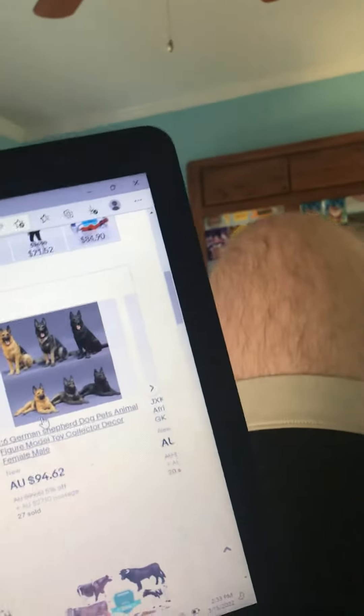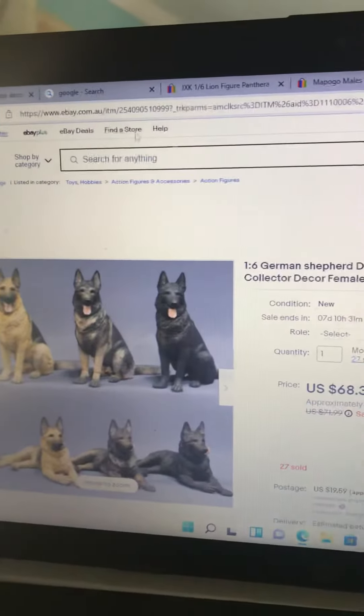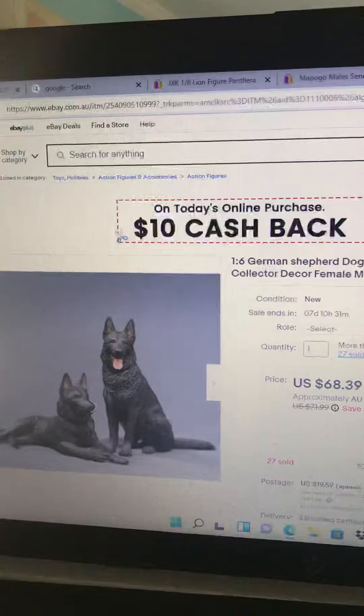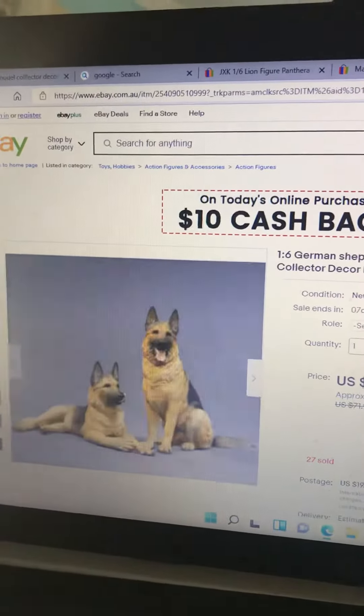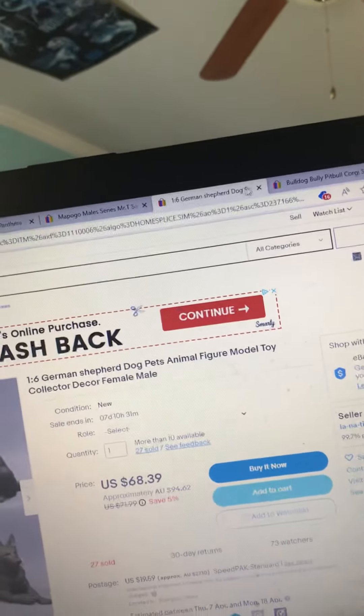And here are these German Shepherds — black sable and black and tan. Man, they're freaking awesome.